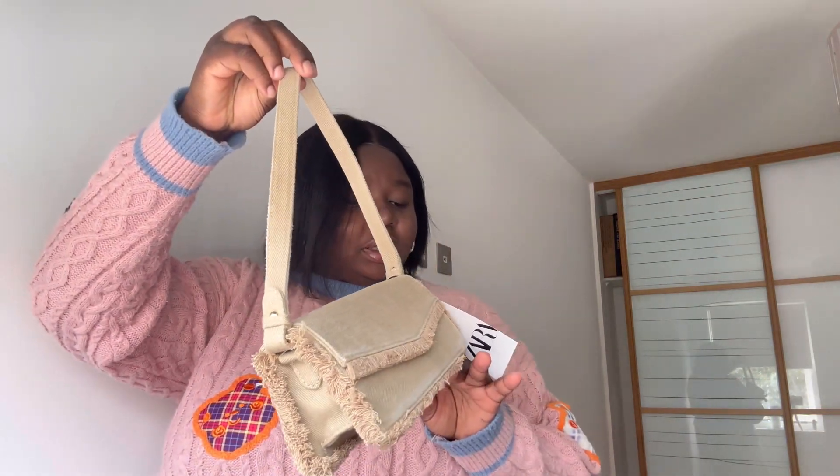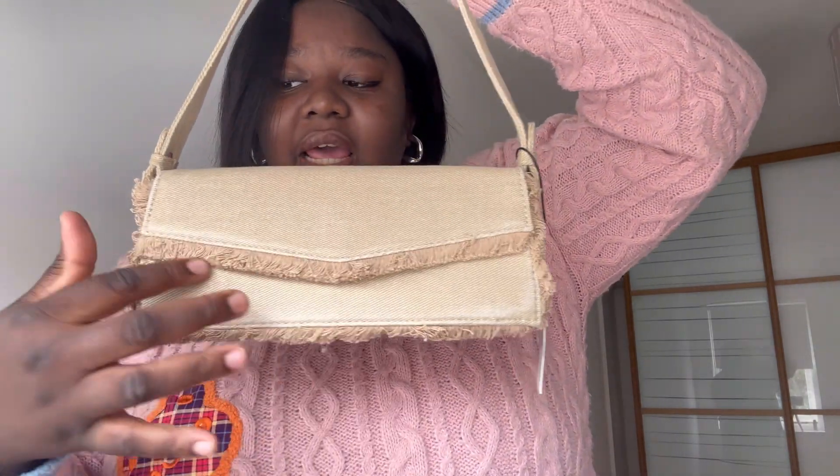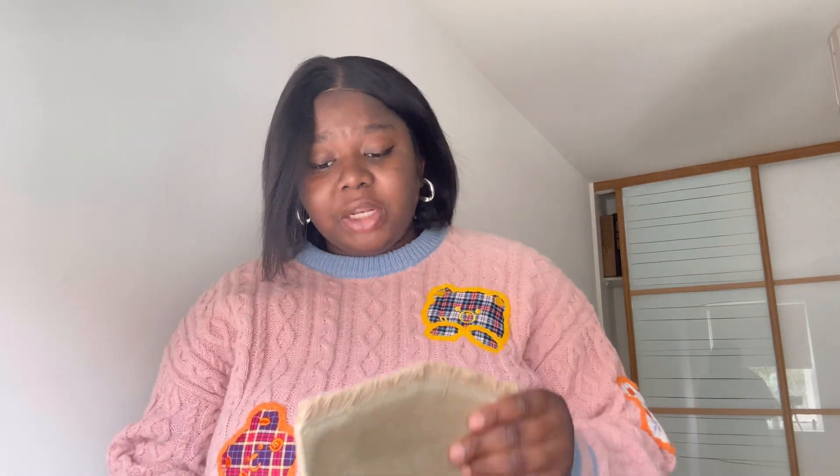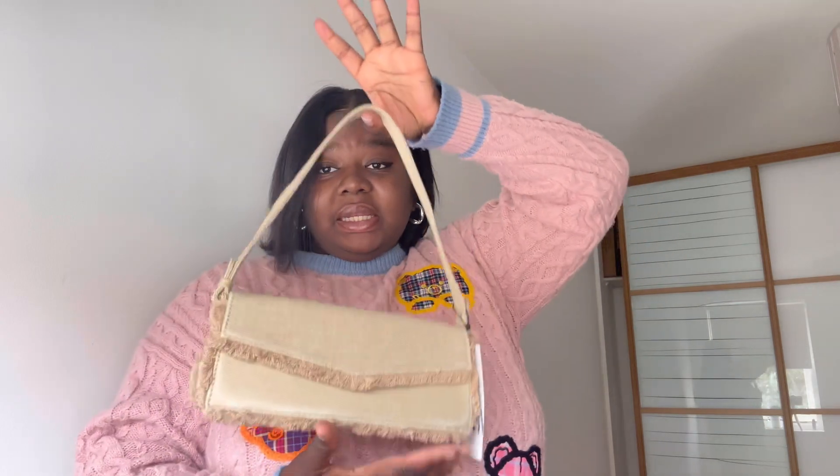The next Zara item is a bag — I'd call it a stone or neutral color. It comes in two colors; they also have it in pink. It's a cloth material with fringe detailing underneath — it's a shoulder bag and I love it. Most of my shoulder bags have been coming with me on vacation. It has a side zip inside and cost about £29-30.